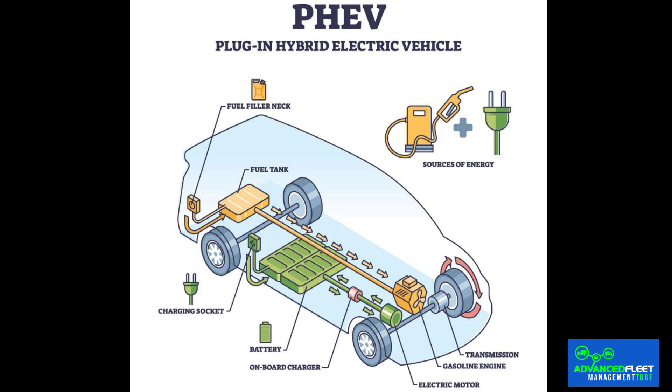Added to this is thermal management. Latest-generation electric vehicles typically have sophisticated active cooling and heating systems that keep the battery within an optimal temperature range. Plug-in hybrids, especially older generations, often make do with simpler thermal management systems, exposing the internal chemistry to greater temperature fluctuations and accelerating aging.